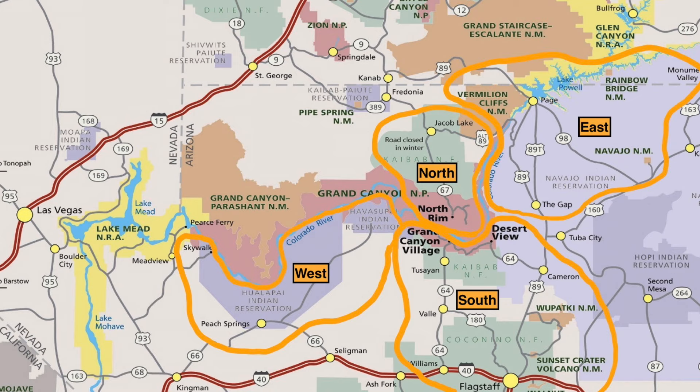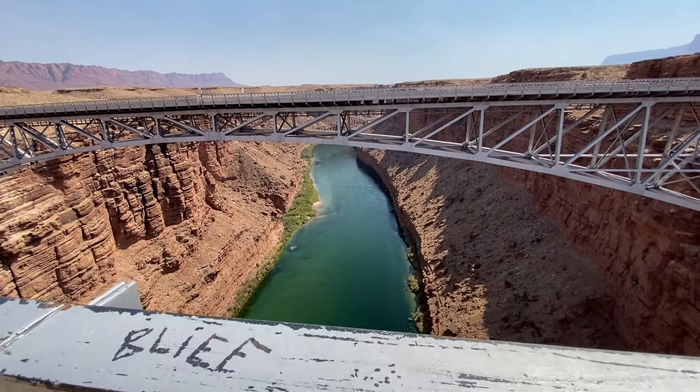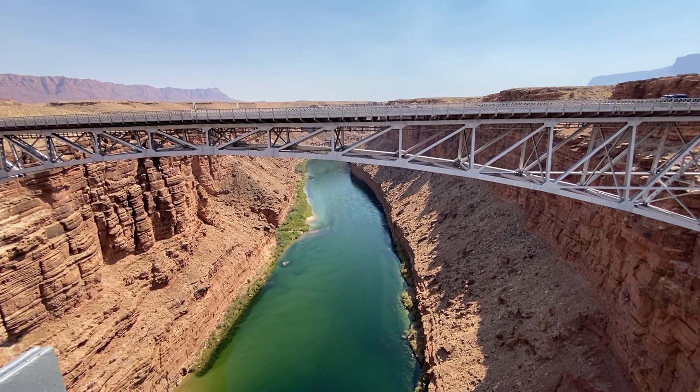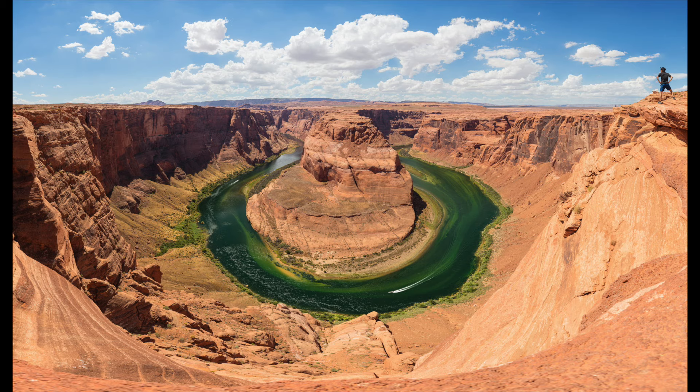Grand Canyon East is a patchwork of national monuments and tribal land, much of it owned by the Navajo Nation. Notable features include Lee's Ferry and Navajo Bridge. Two of the most famous things to do on that side are Antelope Canyon — a slot canyon famous on Instagram — and Horseshoe Bend, an overlook of a river bend that exploded in popularity through social media. You now have to pay to take a shuttle to the viewpoint there.